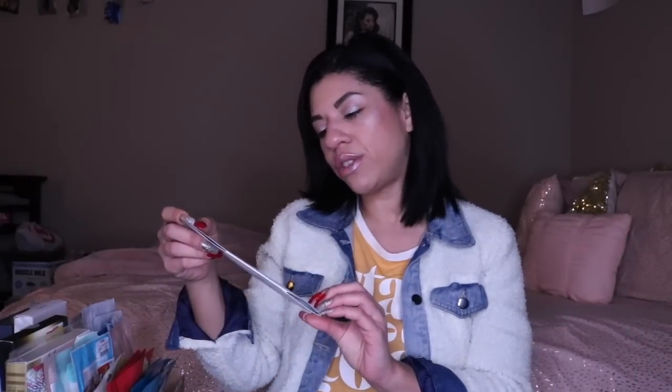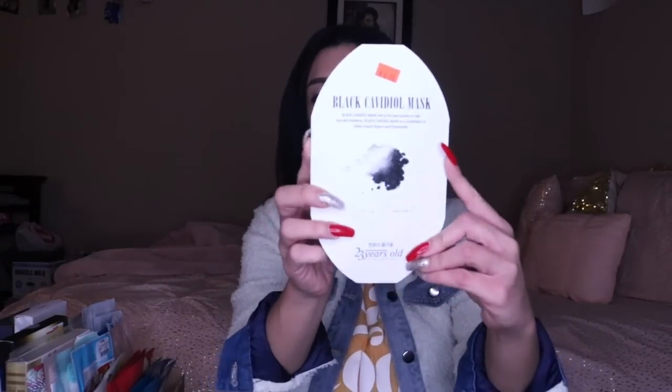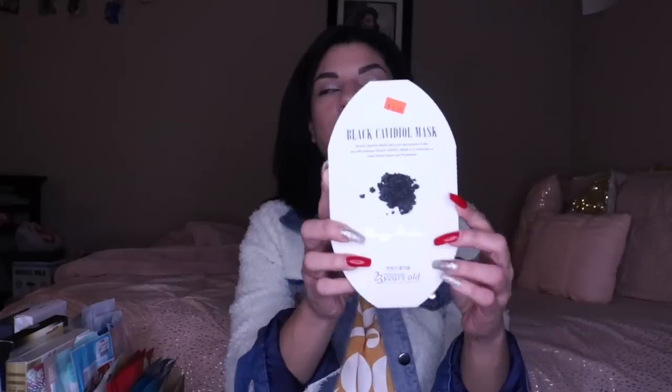Next we have a 23 Years Old Black Cavadol Mask — like a caviar face mask from the brand 23 Years Old, which I'm friends with. I love, love, love this brand. If you've never tried 23 Years Old, you need to. I feel like they're one of the best sheet mask companies on the market right now — not just because I've partnered with them before, but because they are absolutely remarkable skincare. They're sold on Amazon — check them out.